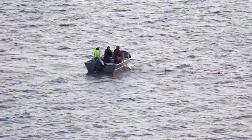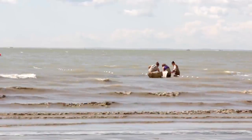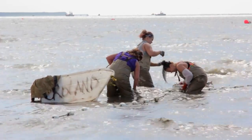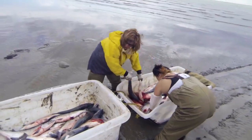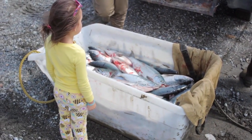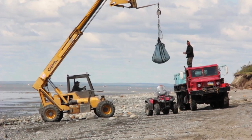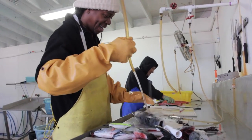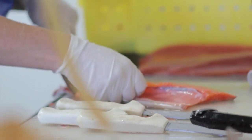In Bristol Bay, Alaska, for a few weeks every summer, an average of 38 million sockeye salmon emerge from the Pacific. This consistently large return defines the communities of the region and has been commercially harvested since the late 1800s. Today, the fishery is the highest value salmon fishery in North America.